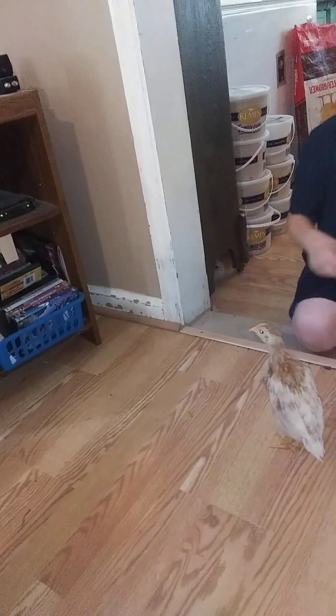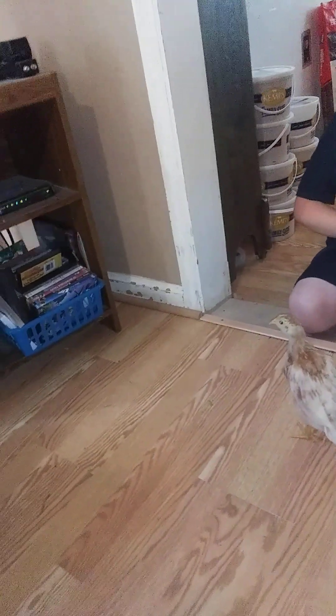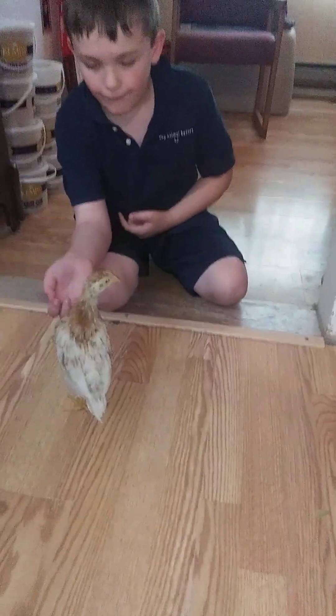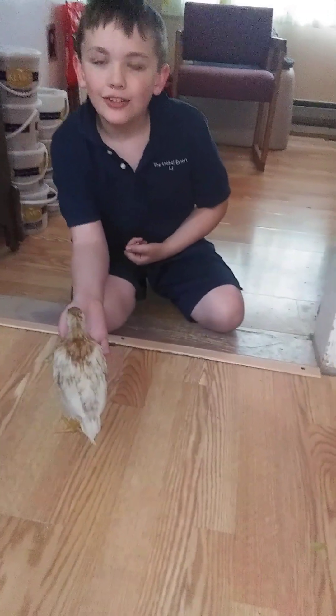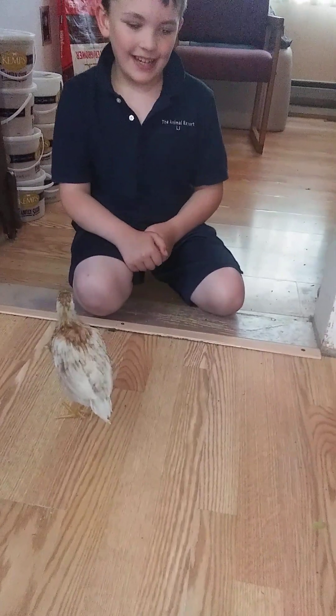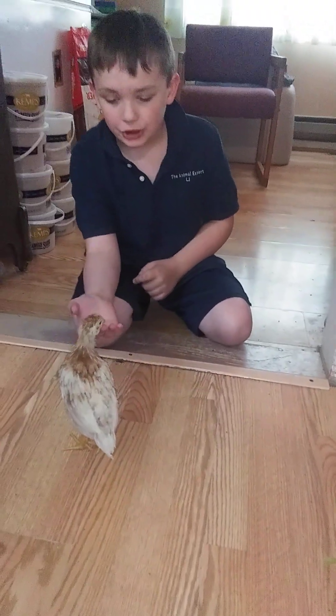Three reasons why she got this big is probably because of all the food she's eaten. She normally eats chick feed, but she also likes flies, ants — basically anything appropriate for chicks.